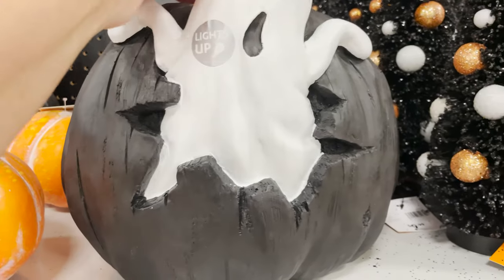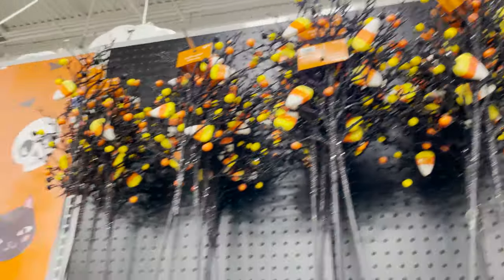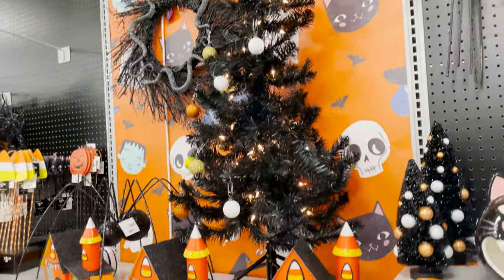We have little candy corn pillows, more pumpkins, and little trees. This one's cute at $24.99. You've got the sticks for your yard, and they even have black Christmas trees with a little ghost house.